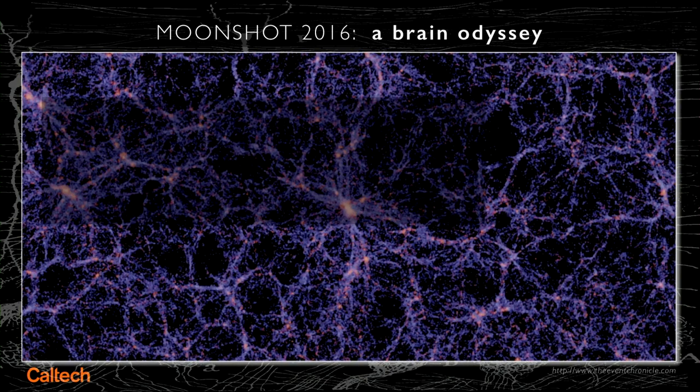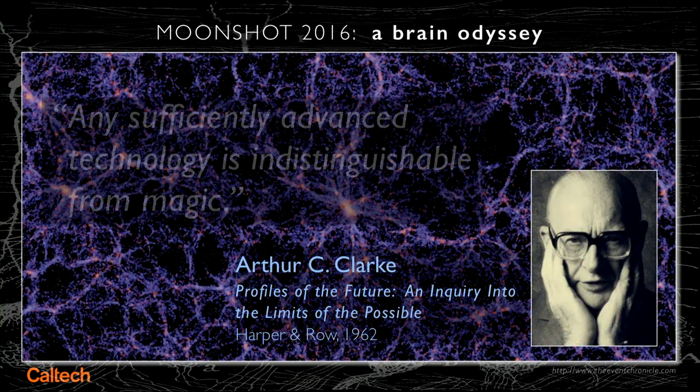A wonderful quote to end this from Arthur Clarke, talking about our moonshot: any sufficiently advanced technology is indistinguishable from magic. We need magic technology to understand the magic of the brain.